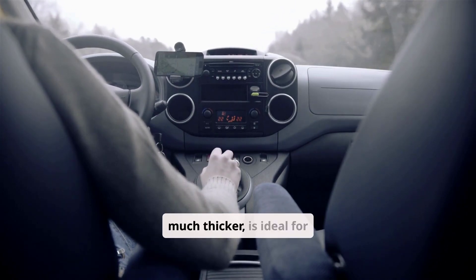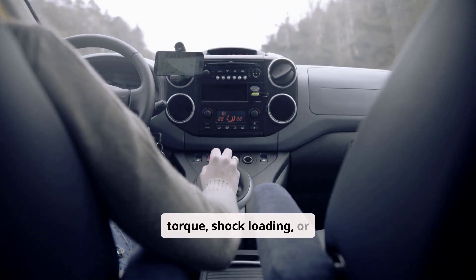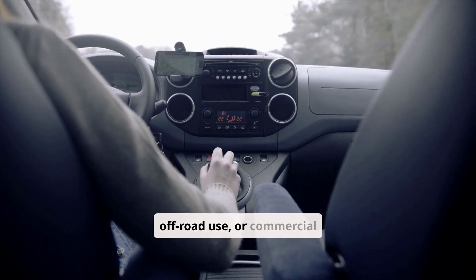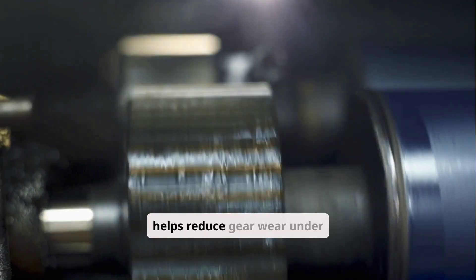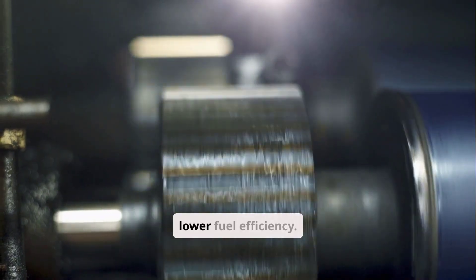85W140, being much thicker, is ideal for situations with high torque, shock loading, or extreme pressure — such as heavy towing, off-road use, or commercial trucking in hot areas. It provides a stronger film between metal parts, which helps reduce gear wear under load, but it also creates more drag, which can lower fuel efficiency.